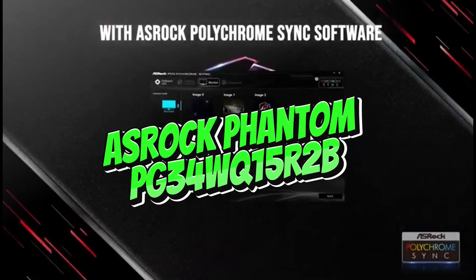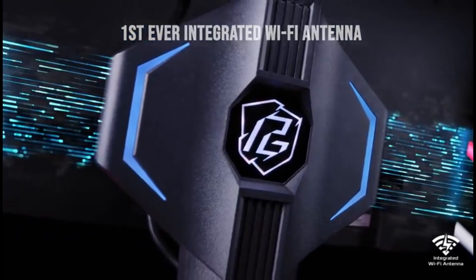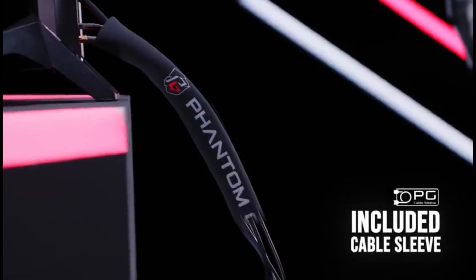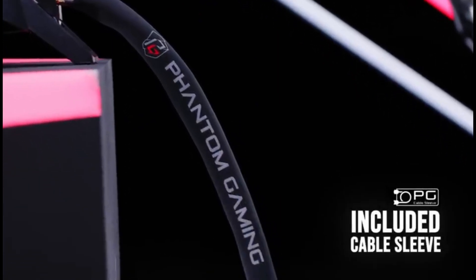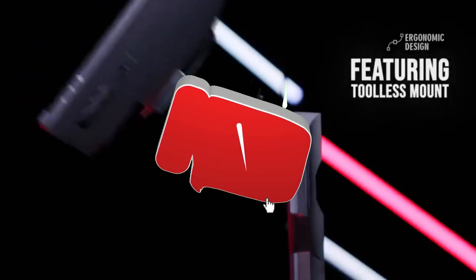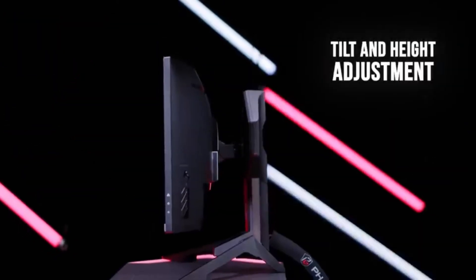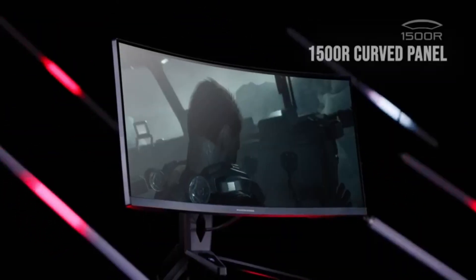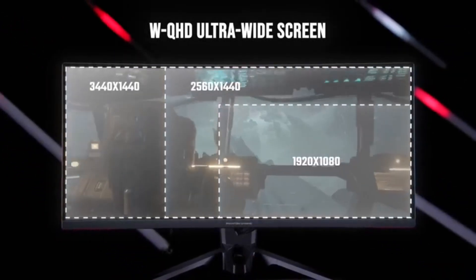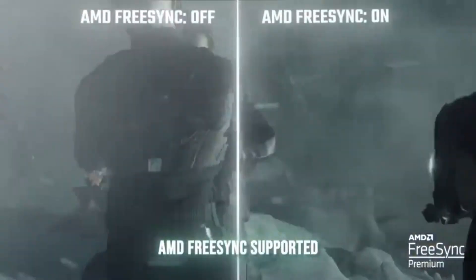Number 4: ASRock Phantom PG34UQ15R2B. In the context of FreeSync displays in 2024, the ASRock Phantom PG34UQ15R2B is an attractive prospect. It uses VA panel technology, which is a common choice given its attractive price point. While this may imply a slight reduction in pixel response capability compared to IPS panels, ASRock claims a 1ms reaction time measured using the MPRT metric. There is no particular number supplied for the gray-to-gray measurement, although it is most likely in the 2ms to 4ms range, depending on the intensity of ASRock's overdrive technique.